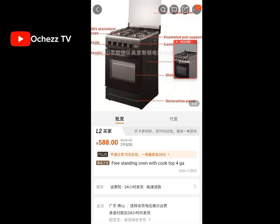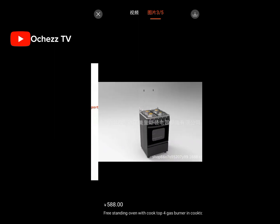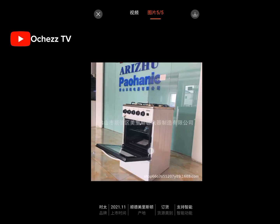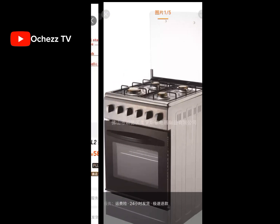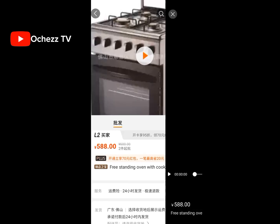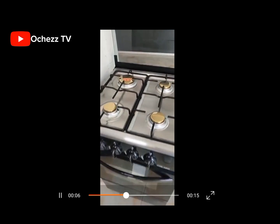You can see it right here — this is a four-burner gas cooker. It comes in different colors: silver and black. You can play the video so that you can see how it looks physically before you place an order. Isn't it beautiful?